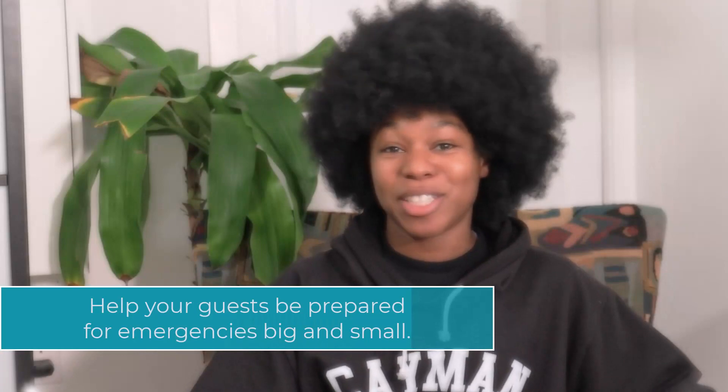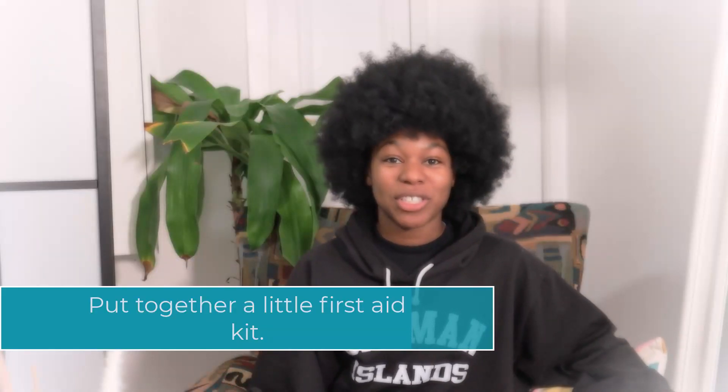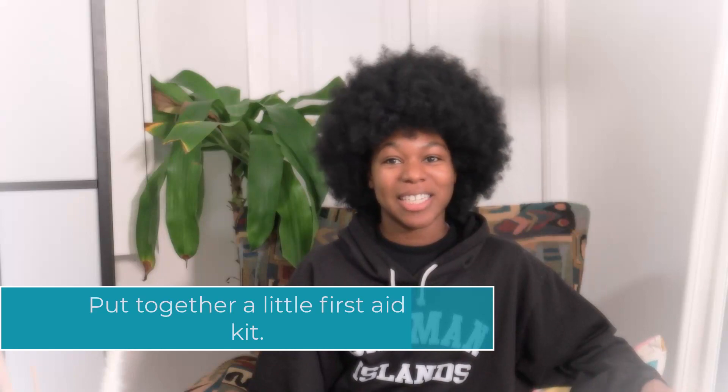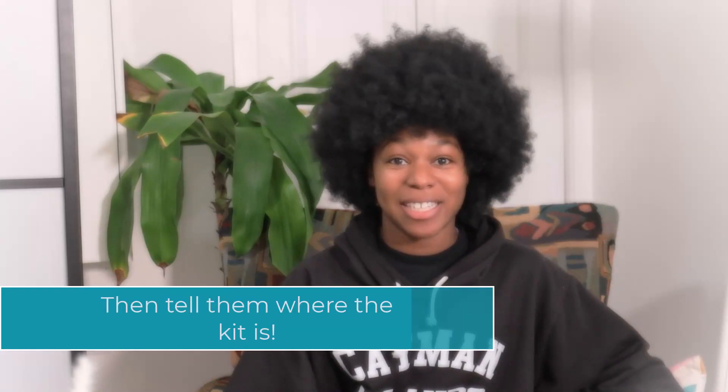The next thing is emergency preparedness. Emergencies big and small can happen at any time, so it's best that you are prepared. Put together a little emergency kit that includes things like band-aids, gauze, antiseptic wipes, pain relievers, etc. Then make sure your guests know where the kit is and how to access it, and provide clear instructions about what they should do in the event of an emergency.